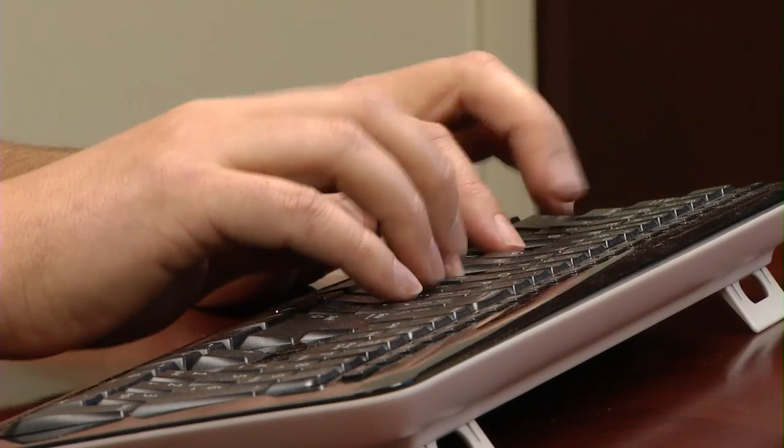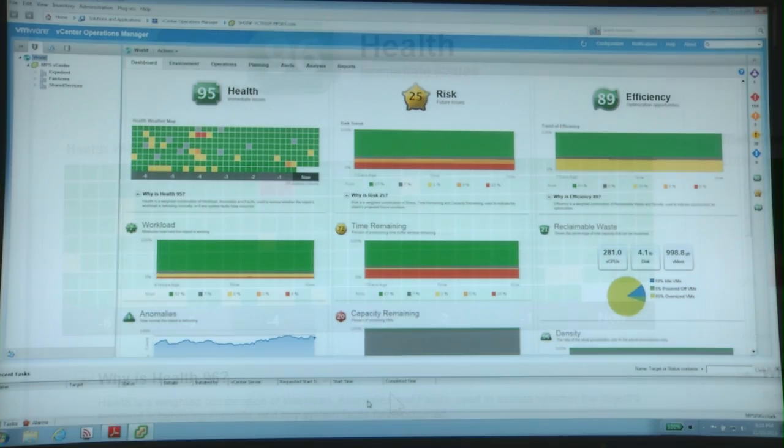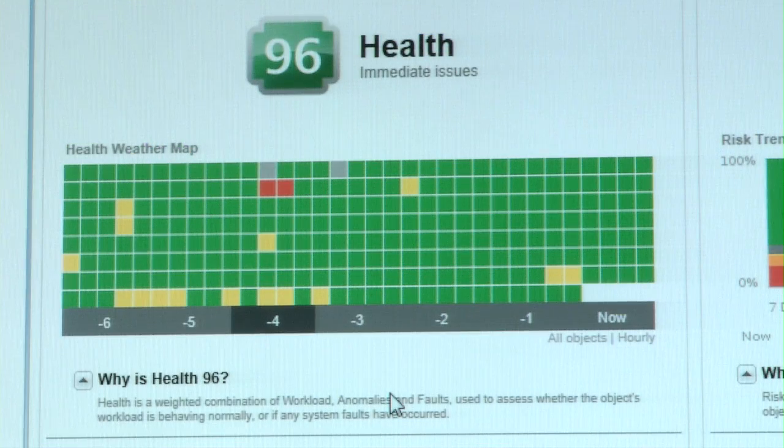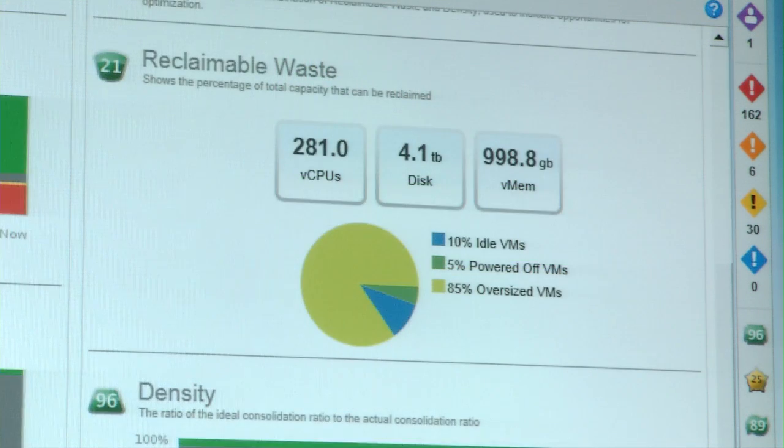We didn't look a whole lot further than what VMware has to offer. The pilot that we did was almost jaw-dropping in terms of the memory and resources we would get back by using this product.